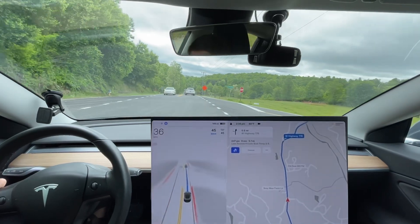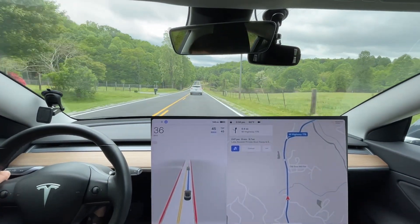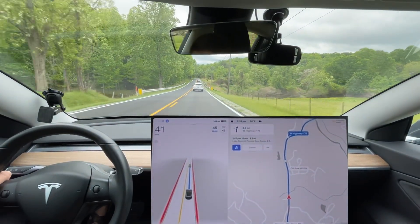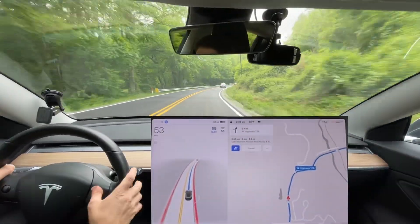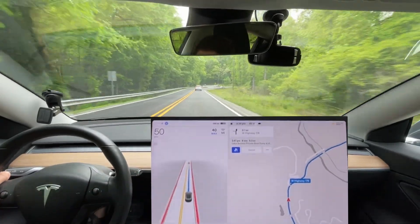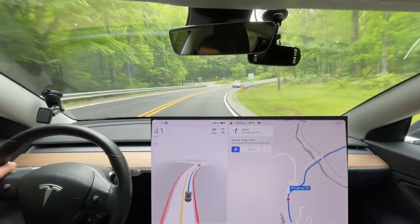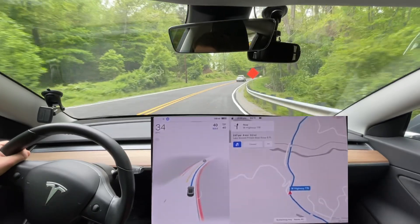We've got a car cutting out in front of us — handled that pretty well. Could have decelerated a little bit more smoothly, but the car cut out in front of us, so what are you going to do? Also, the speed limit is always wrong right here. It used to be 55 on this road and now it's 45 tops — it's just too fast.